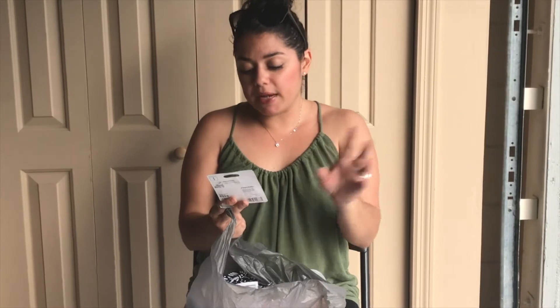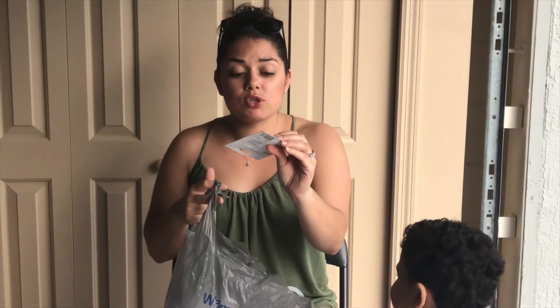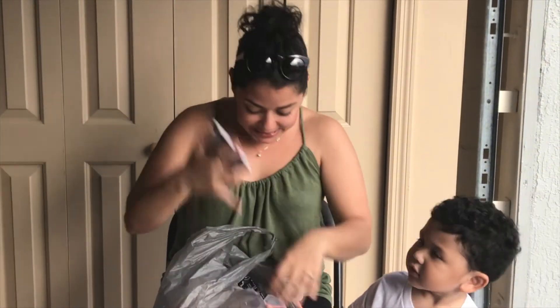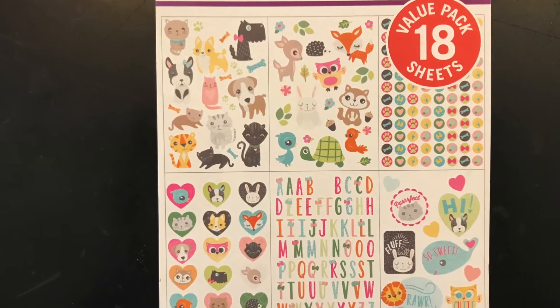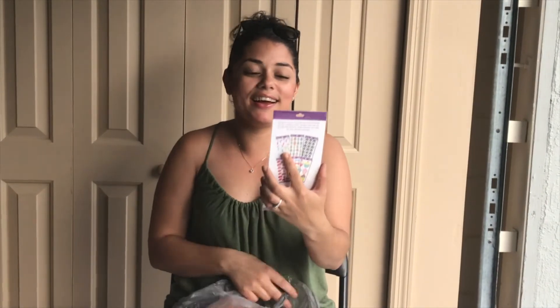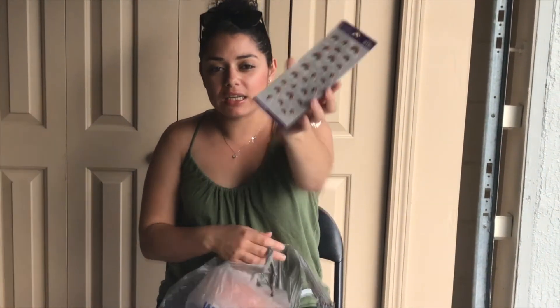I also picked up these trimmer blades — cutting blades I needed. They came in a pack, so one for me, one for my mom. I also got this value pack of eight-sheet everyday stickers, around 96 cents, and these rainbow stickers, also about 96 cents.